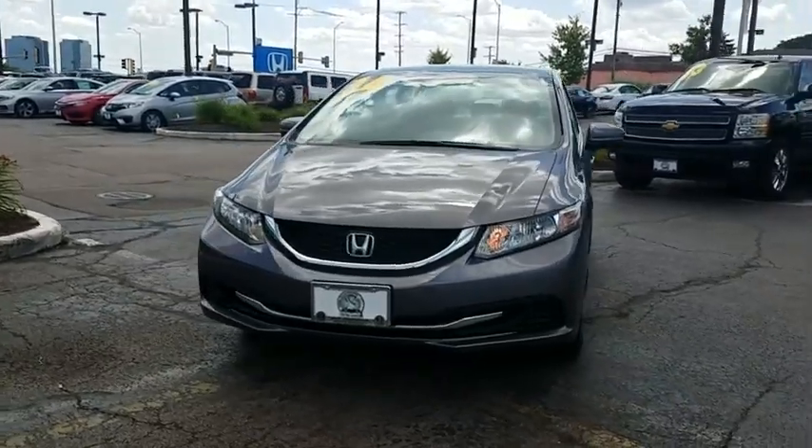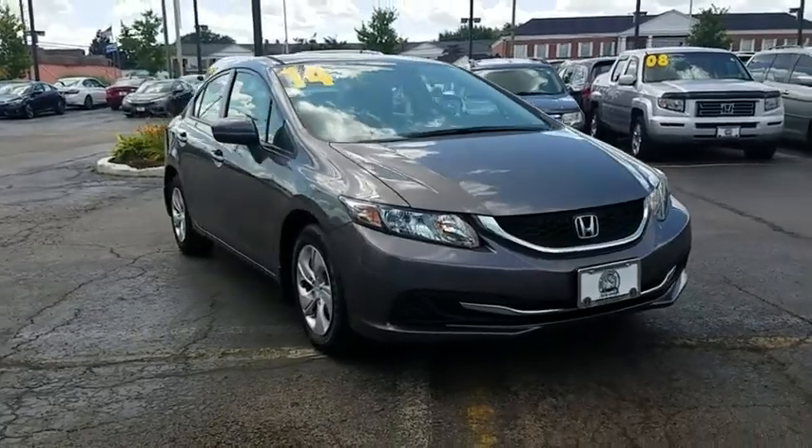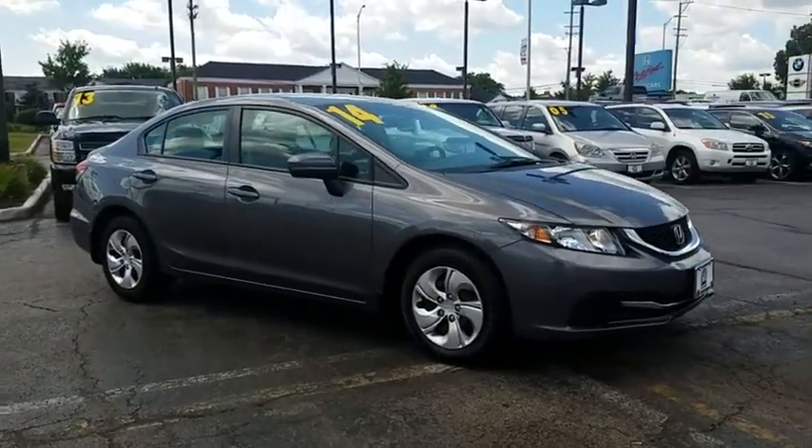The 2014 Honda Civic. Practical, awesome gas mileage, and incredibly reliable. This vehicle has less than 60,000 miles.